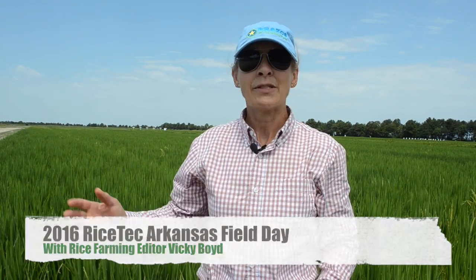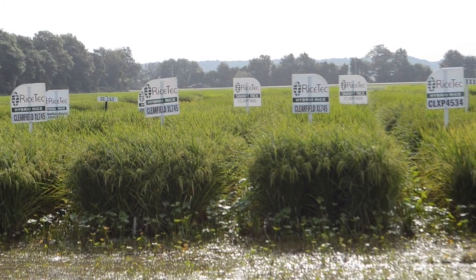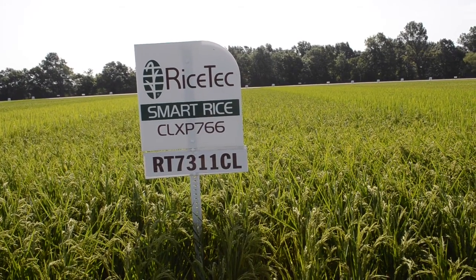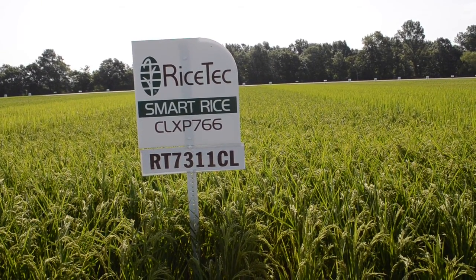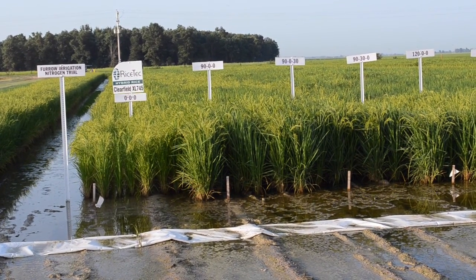This is Vicki Boyd with Rice Farming Magazine. I'm here in Harrisburg, Arkansas, where Rice Tech held a field day at its R&D facility. We caught up with Brian Otis, who's Global Solutions Development Lead, to find out some of the new traits that these hybrids are bringing to the market just in time for the 2017 growing season.